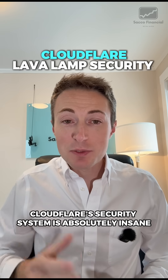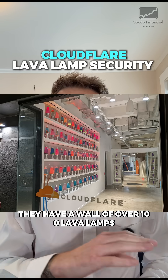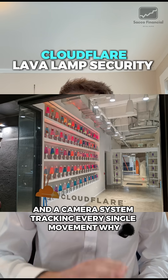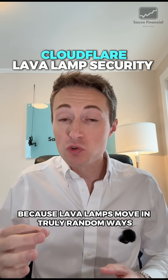Cloudflare's security system is absolutely insane. At their San Francisco headquarters, they have a wall of over 100 lava lamps and a camera system tracking every single movement. Why? Because lava lamps move in truly random ways.